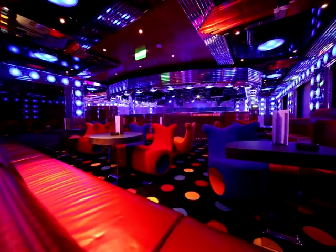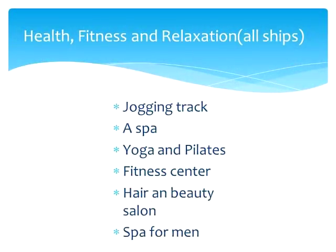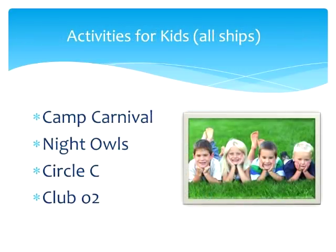Every ship also has a ton of bars, though some have more than others — we'll get to that in a minute. Health, fitness, and relaxation: every ship has a jogging track, a spa, yoga and pilates, a fitness center, a hair and beauty salon, as well as a spa just for men. As far as activities for kids, every single ship in the fleet has Camp Carnival, Night Owls, Circle C for ages 12 to 14, and Club O2 for teens.